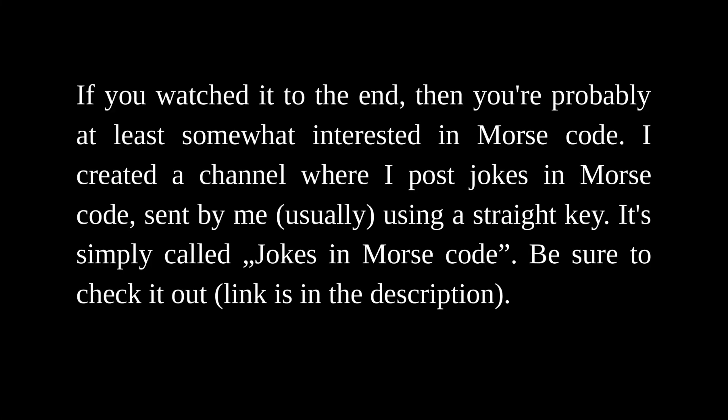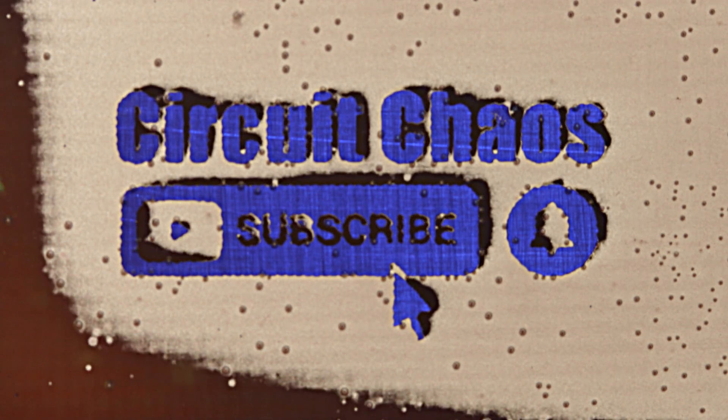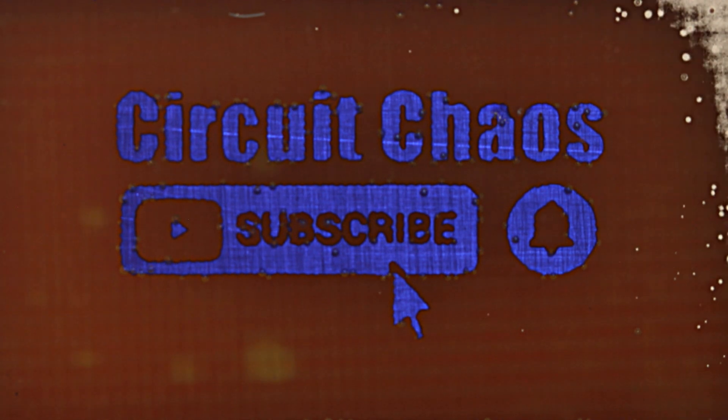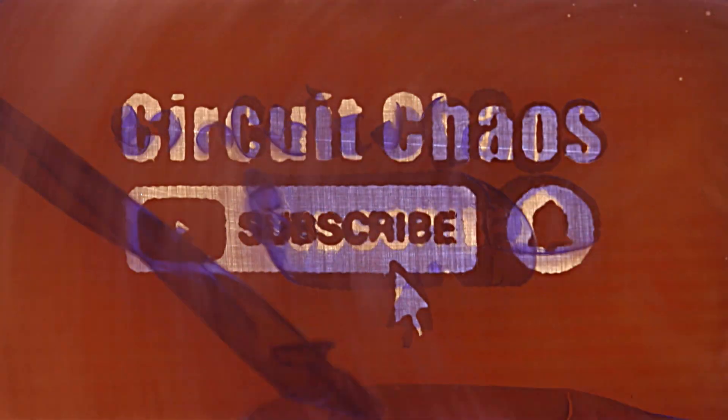If you watched to the end, you're probably at least somewhat interested in Morse code. I created a channel where I post jokes in Morse code, sent by me, usually using a straight key — it's simply called 'Jokes in Morse Code.' Be sure to check it out — the link is in the description. Thanks for watching.